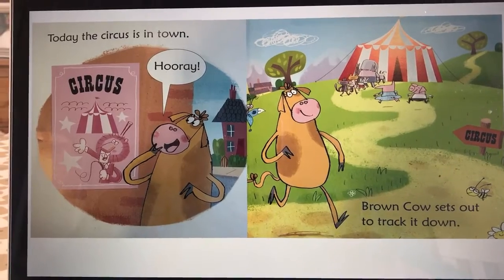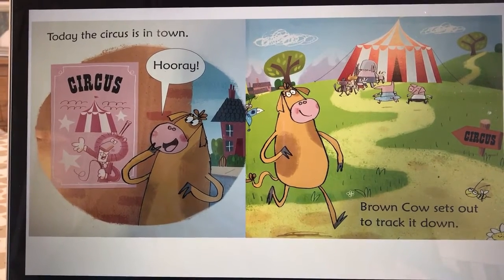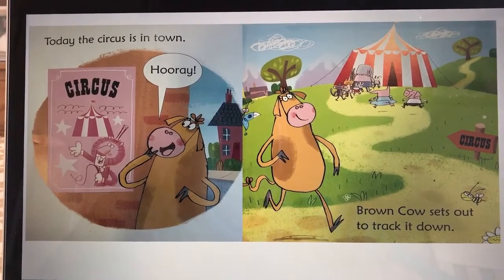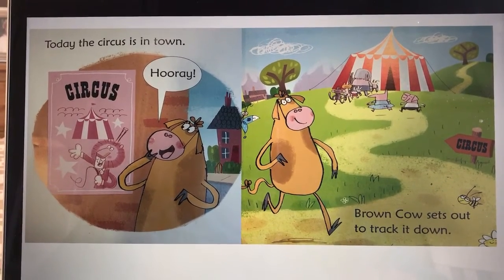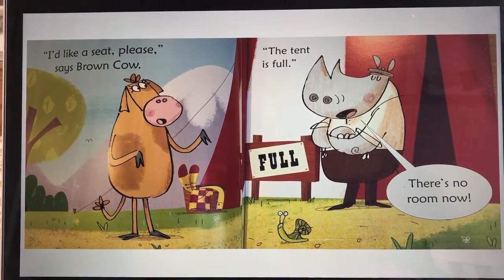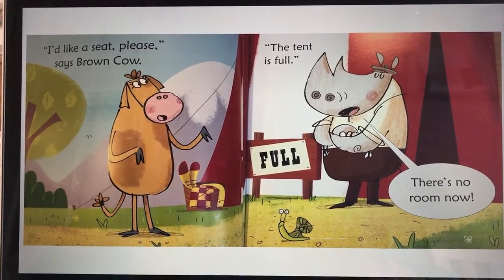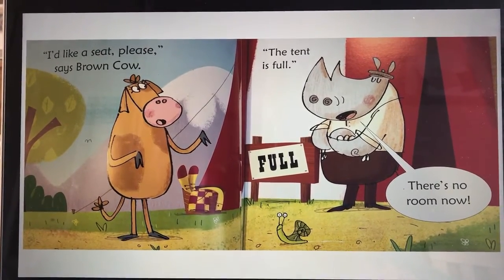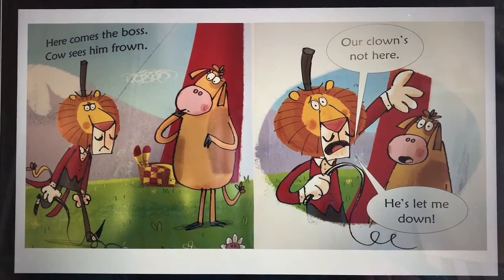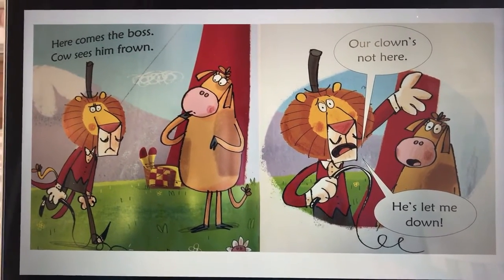Today the circus is in town — hooray! Your turn. Brown cow sets out to track it down — your turn. I'd like a seat please, says brown cow. The tent is full, there's no room now. Here comes the boss — cow sees him frown. Our clown's not here, he's let me down.